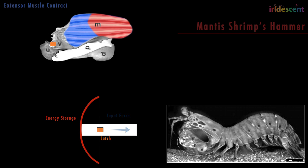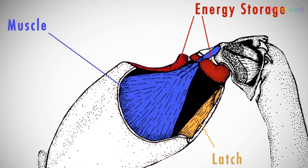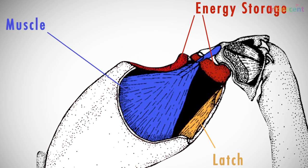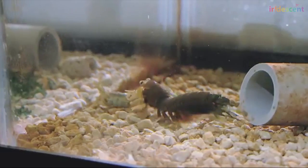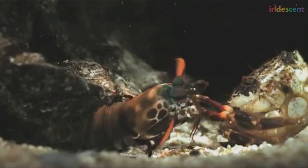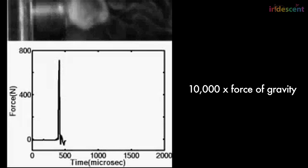But Patek found that even this system couldn't fully account for the mantis shrimp's speed. The key to the punch is a small stiff structure in the crook of the arm. When the arm is cocked, this structure is compressed and acts like a spring, storing up massive energy. When the latch is released, the spring expands and provides extra push for the punch, helping it accelerate at up to 10,000 times the force of gravity.